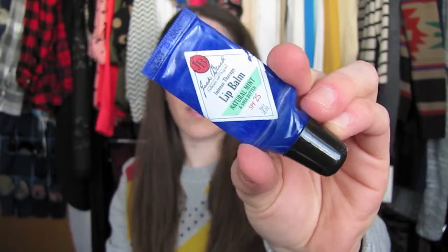One more thing — this is almost out but the Jack Black Lip Balm in Natural Mint SPF 25. I use this all summer, especially at the beach, and it's great overnight too. I like the mint flavor the best and I have another one ready to go. That's everything! I hope you liked my empties video. I'll continue to do more as things pile up. Give it a thumbs up if you liked it, leave video requests below, and thanks for watching!